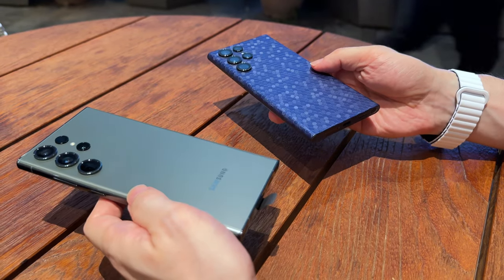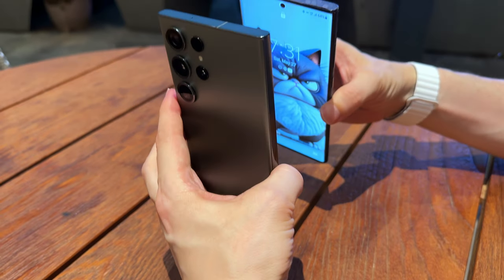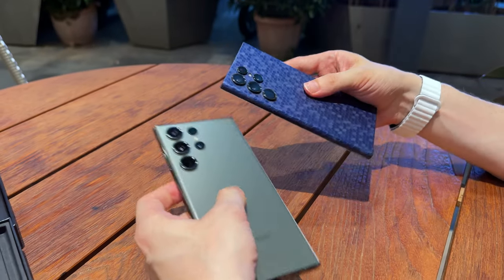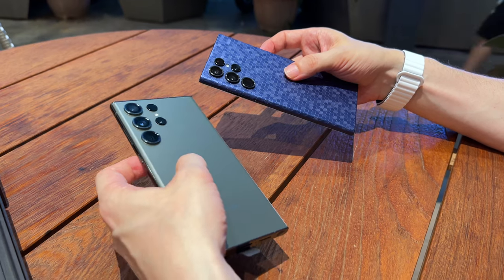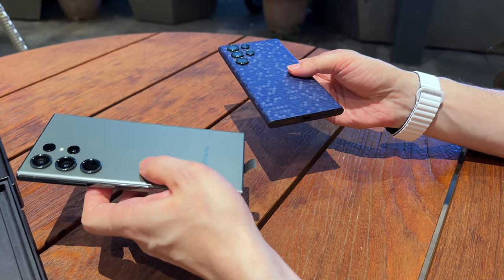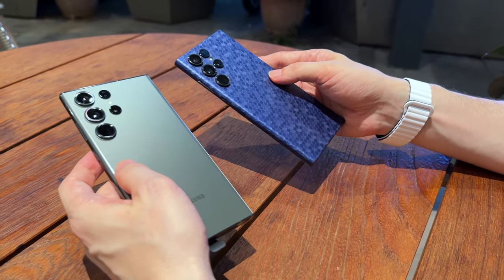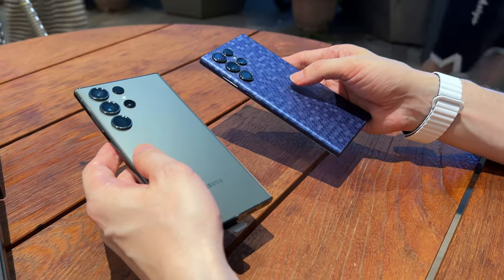I went for the green version because my old S22 Ultra is black. Anyway, I like to apply skins so the color doesn't matter that much. As I said, this is the Hong Kong version of the phone and it has dual physical SIM, which is one of the differences.